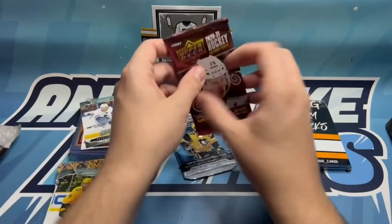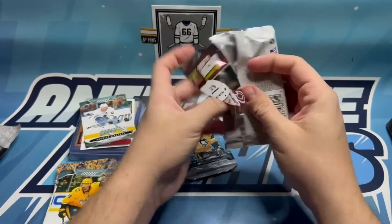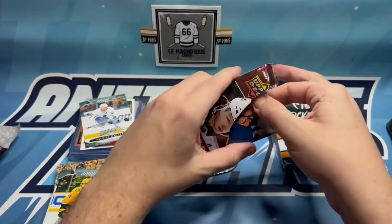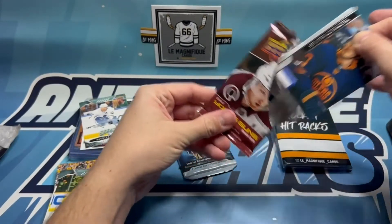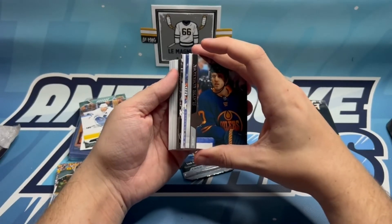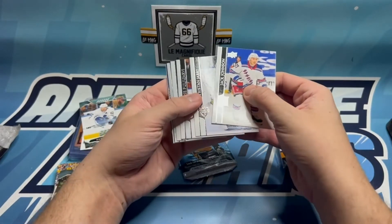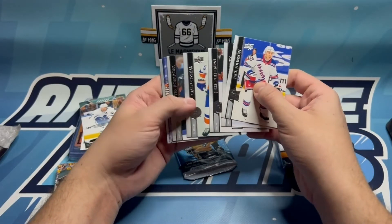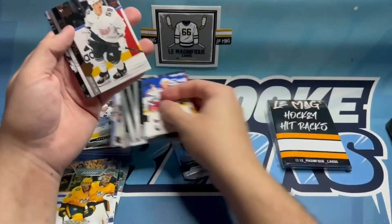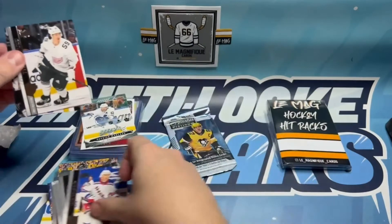We're going to jump into the hobby of Extended Series. It'd be great to get something hobby exclusive out of this. There are a couple young guns we're going after - Zub, Bunting, and Caufield are probably the best three we can get out of this. But I love the insert sets of this series with the rookies. We got Jack Johnson, Tristan Jarry, Jesse Puljujarvi, Casey Cizikas, Slater Koekkoek, Ryan Strome, Tyler Bertuzzi - and is this just a base? - Jonathan Huberdeau.